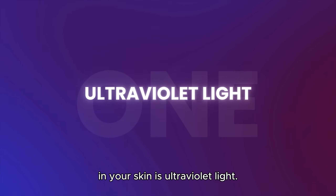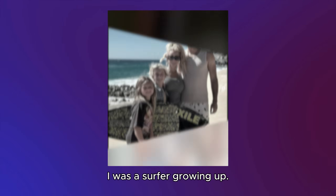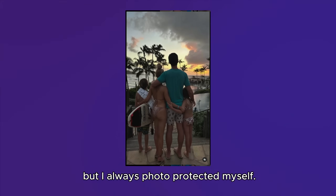The most accelerated aging process you can induce in your skin is ultraviolet light. I'm a dermatologist and I've lived on the beach my entire life — I was a surfer growing up, I loved going to the beach, but I always photo-protected myself.